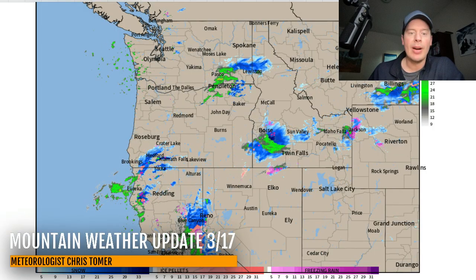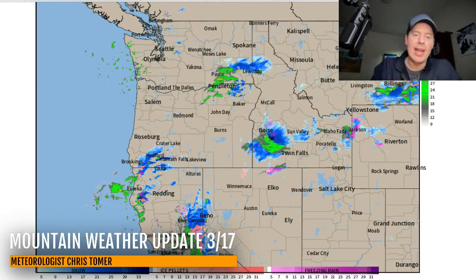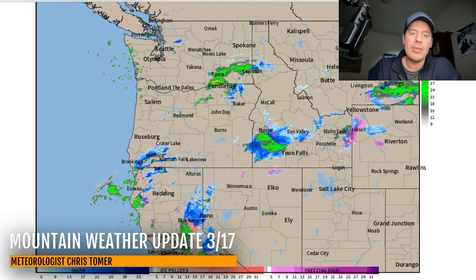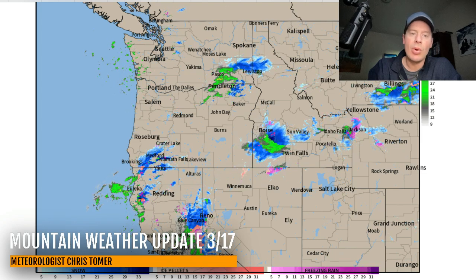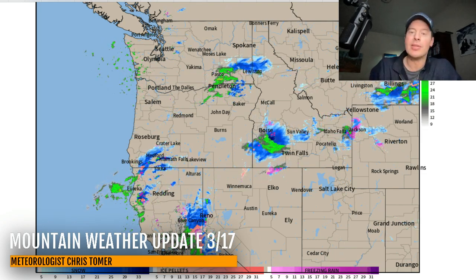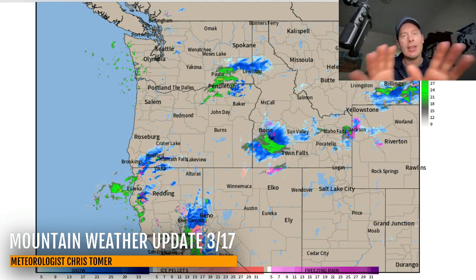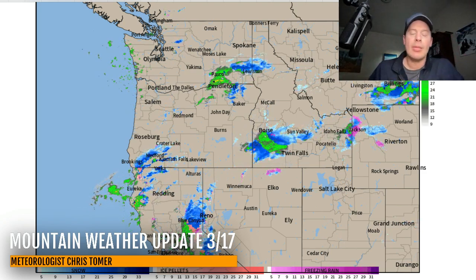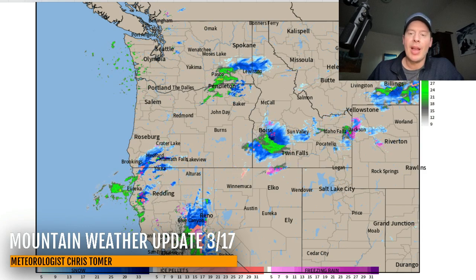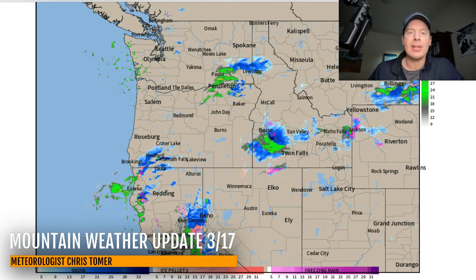This is radar across the West. This is our next storm system. It's nailing parts of Tahoe all the way down through the Sierra. You've got snow in Southern Oregon, Northern California, snow in Idaho, snow over the Tetons, and snow over parts of Montana. The whole thing is going to rotate and come right across Utah and through Colorado with a lot of wind and some snow over the next two or three days.